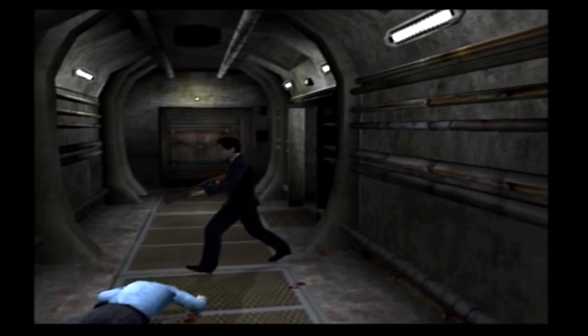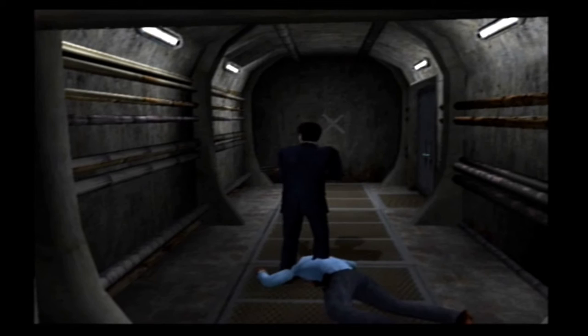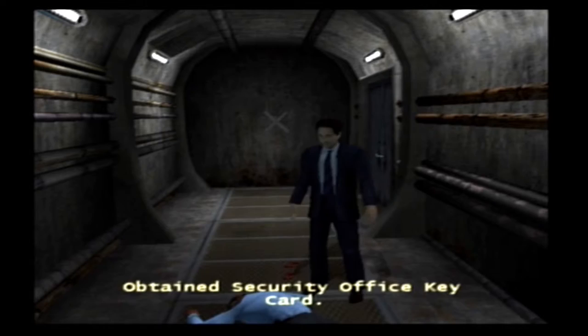Don't have anything for me? Stingy bastard. How dare you get killed and not leave things for me? But actually what we need is right here — it's that card. A key card, anyways.